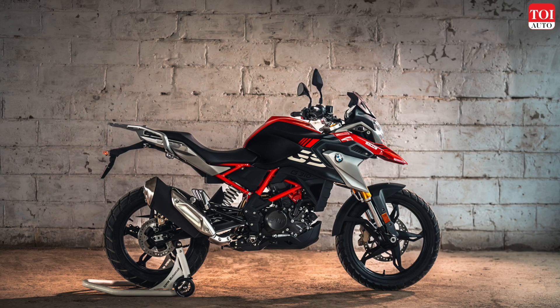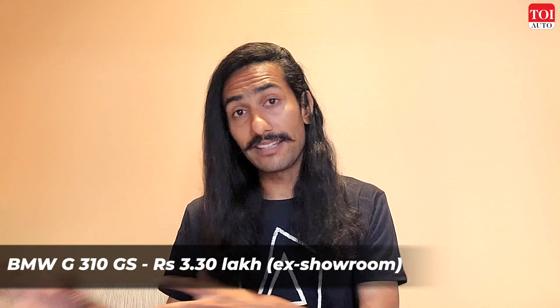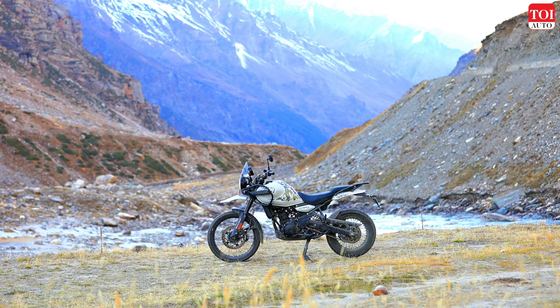Lastly, the BMW G310GS is not really competition to the new Himalayan right now because it hasn't received a proper upgrade in a very long time and costs significantly more — about 60,000 rupees more than the Himalayan — without offering extra features or a more capable engine. I would skip the G310GS if you're looking for a proper off-roading machine.